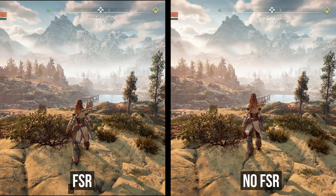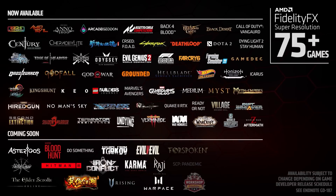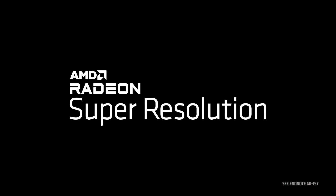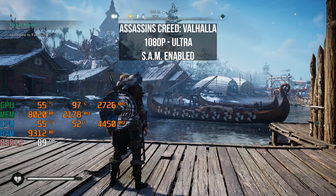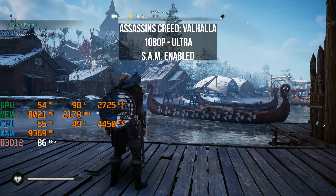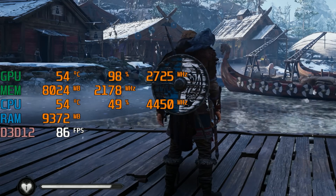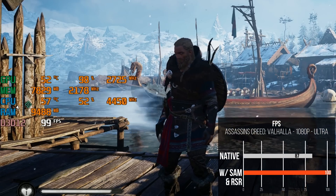Not all games support FSR, but for titles that don't, you can enable AMD's RSR — Radeon Super Resolution — which is a driver-based version of FSR enabled globally in your Radeon software, and it works across thousands of games. Here we're testing it with Assassin's Creed Valhalla, which doesn't currently support FSR. Through the Adrenaline software we enable RSR and downscale the resolution. At native 1080p ultra settings, we averaged 87 FPS without features; enabling SAM with RSR brought it up to 100 FPS — a healthy 13 FPS bump.